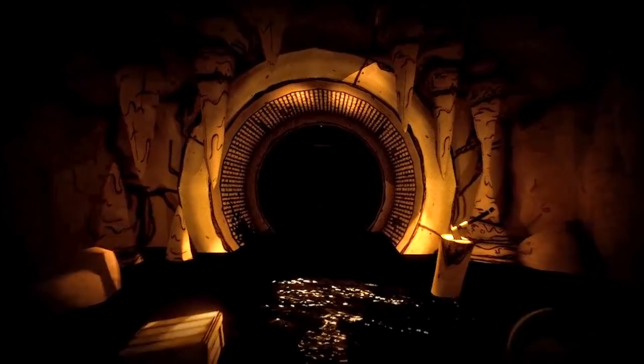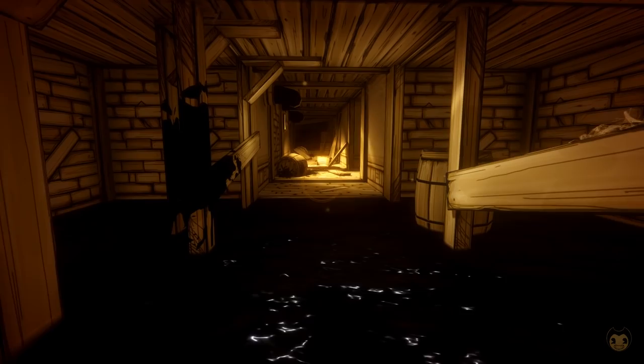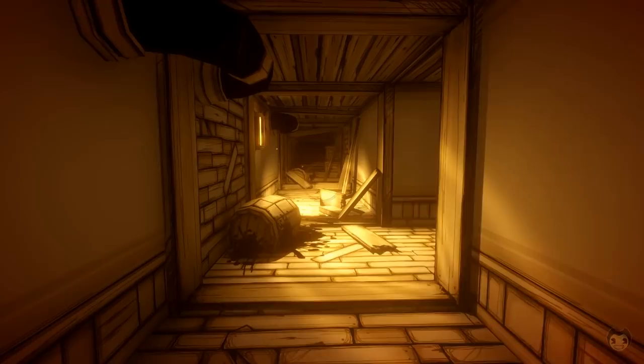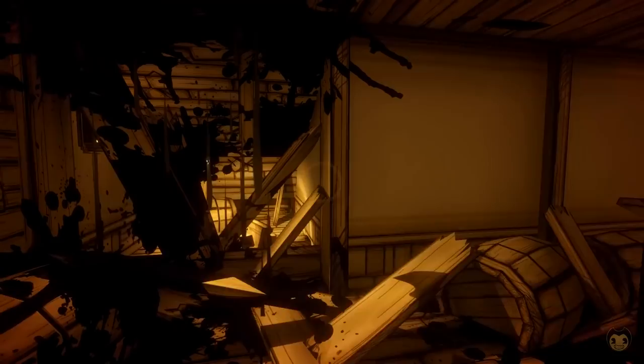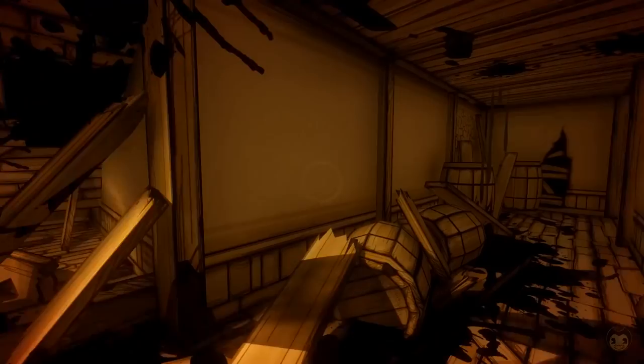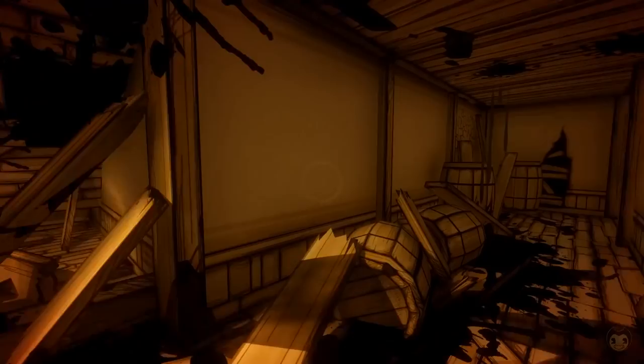And that's it for today's video guys, I hope you did enjoy it. That's been a quick look at the new trailer showing us our first glimpse at Bendy and the Ink Machine Chapter 5. Let me know what your thoughts are below and what you think this trailer may mean for Chapter 5. If you enjoyed this video, I'd really appreciate it if you give it a like, leave a comment down below, and of course subscribe for more videos just like this one — I'll see you on the next one.